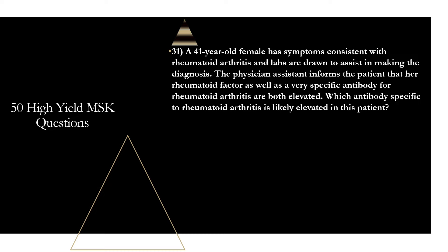Question thirty-one: a 41-year-old female has symptoms consistent with rheumatoid arthritis. Labs are drawn and the physician informs the patient that rheumatoid factor as well as a very specific antibody for RA are both elevated. Which antibody specific to RA is likely elevated? That is going to be anti-cyclic citrullinated peptide, also known as anti-CCP. Anti-CCP antibodies are very specific to RA — usually over 90% specific. Rheumatoid factor has relatively poor specificity, being positive in healthy individuals and up to 30% of patients with lupus. The most specific test for RA is anti-CCP. Memory tip: 'specific' is spelled with two C's — look for the antibody with two C's in it.